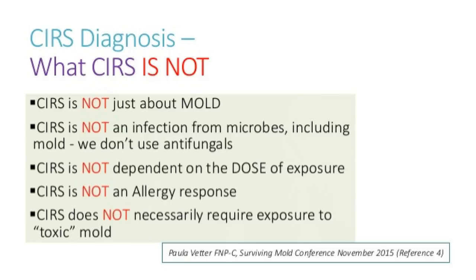The sicker you get, the more quickly you can become even sicker in certain cases. It's also not an allergy response. Some patients can have allergies to molds and other items found in a water damaged building, but SIRS is not the same part of the immune system. Don't confuse those two.